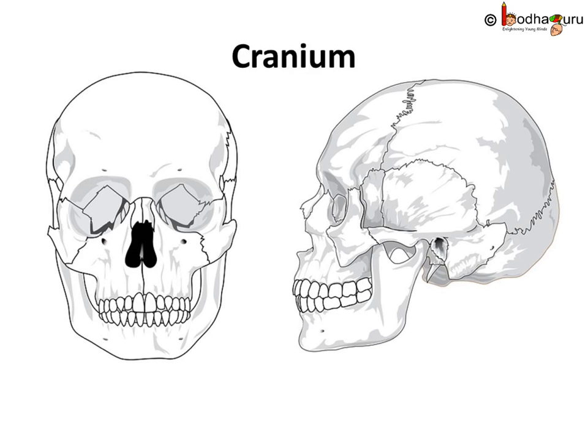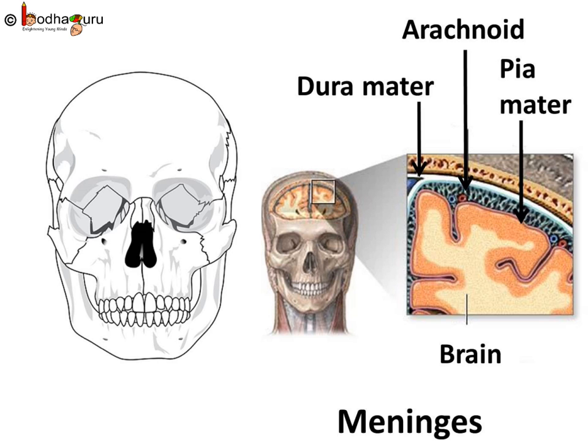Our brain is well protected. It resides in a bony box-like structure called cranium, which is commonly known as skull. The brain is covered by 3 layers called meninges. The outermost layer is Dura mater. The middle layer is Arachnoid matter — it looks like a spider web but is more like a sponge, and it does an excellent job in cushioning the brain. The third layer is Pia mater, which is a delicate membrane. The brain is suspended in cerebrospinal fluid which absorbs shocks and jerks.